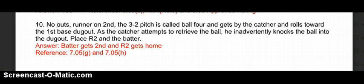Number 10: No outs. Ball 4 gets by the catcher and rolls towards the 1st base dugout. As the catcher attempts to retrieve the ball, he inadvertently knocks the ball into the dugout. Place R2 and the batter. Even though the pitch originated from the mound — and everything from the mound is normally 1 base — this doesn't count as a wild pitch that sailed out of bounds. This falls under the category of a subsequent push. A wild pitch stays in play; while the catcher is going to retrieve it, he kicks it out of bounds. The award for a subsequent push is 2 bases at the time of the pitch. So the batter runner gets 2nd and the runner who was at 2nd gets home.